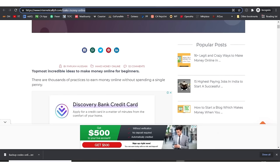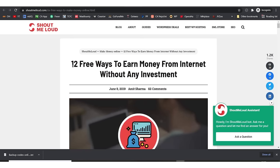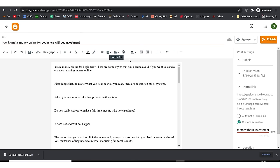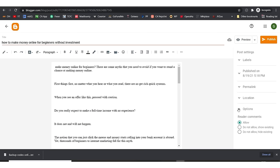Looking at competitors, this person was targeting 'make money online' in their permalink, and another was targeting '32 ways to earn money online without investment.' When your title is slightly different from the keyword you're targeting, you use the manual permalink setting to fix this. I'll go with the automatic setting for now, which is fine. I'll leave the published date, labels, location, and comment settings as they are.